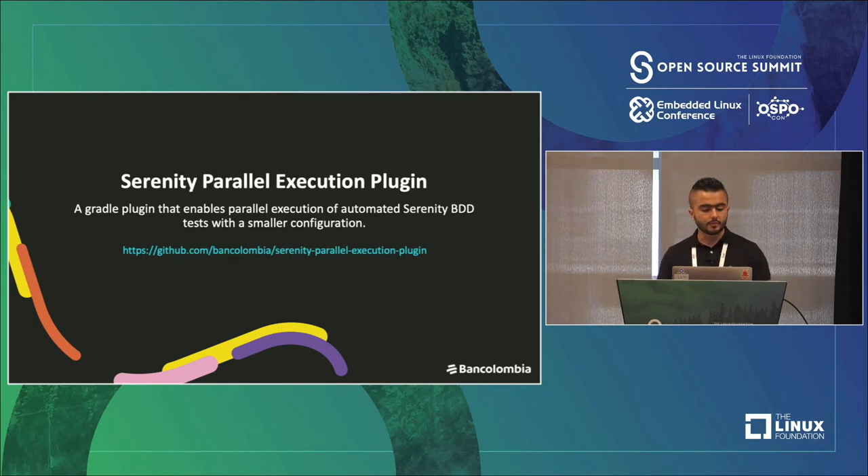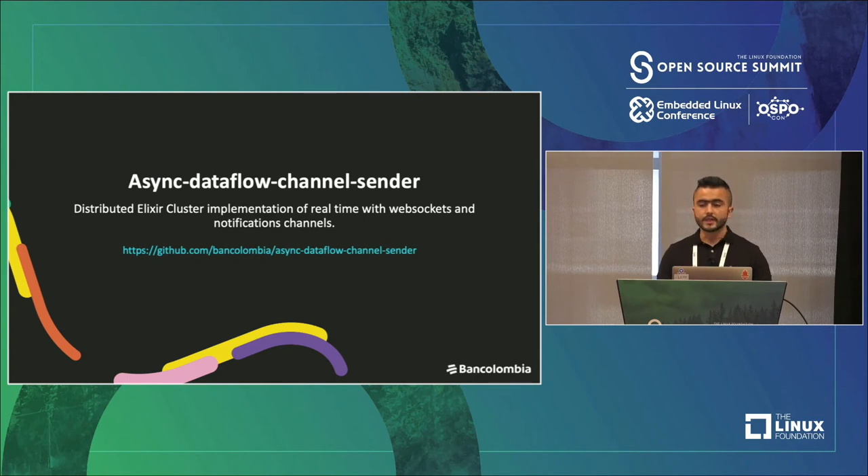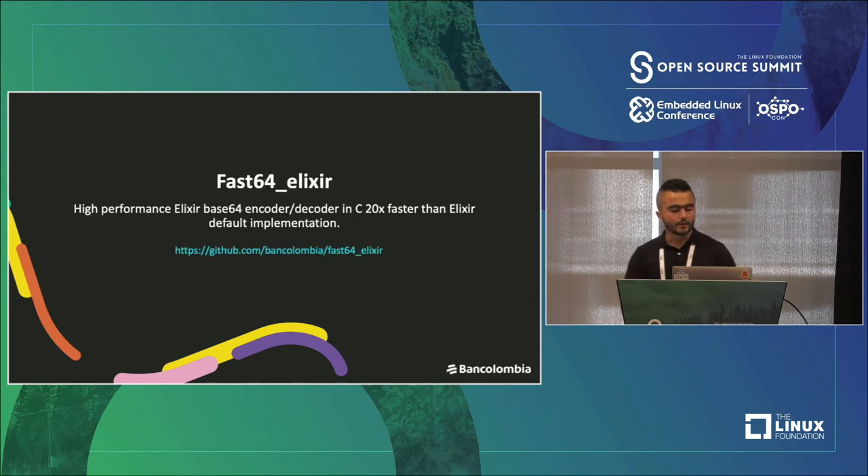The Performant Benchmark Stacks is a tool for defining different scenarios and running repeatable performance tests. Another one is the Serenity Parallel Execution Plugin, a Gradle plugin that enables parallel execution of automated Serenity tests. It requires minimal configuration and accelerates the process of running tests in parallel. Async Dataflow Channel Sender is another project — a distributed Elixir cluster for implementing WebSockets, notification channels, and end-to-end asynchronous communication. We also have an Elixir decoder-encoder project and other projects released as open source that have an initial community.